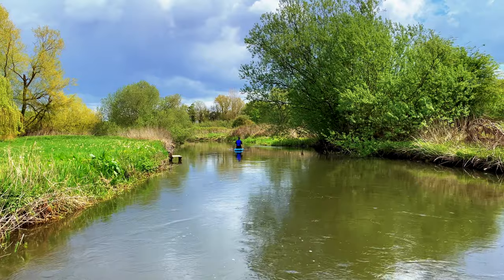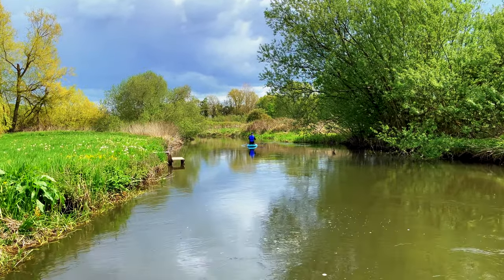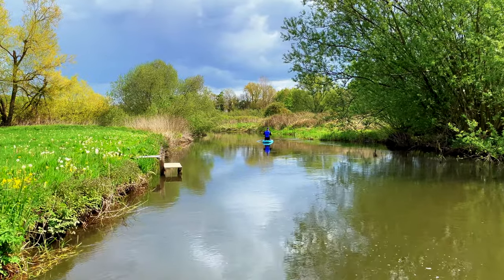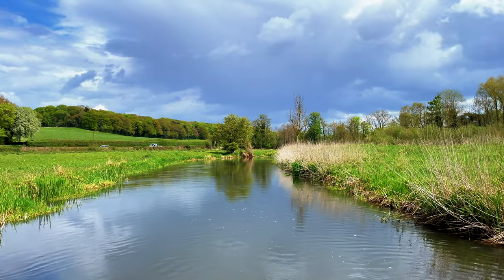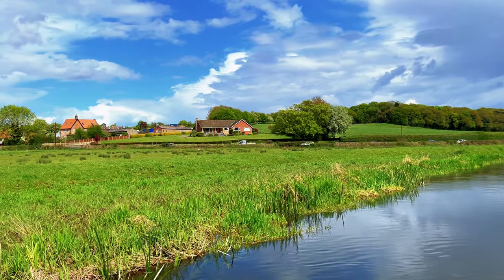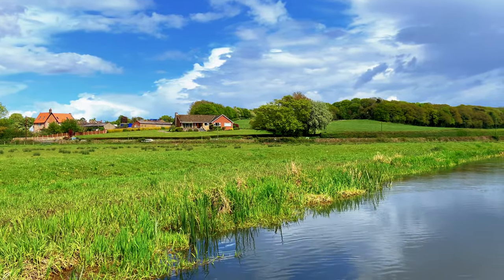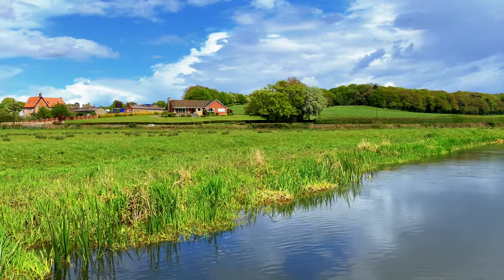And then the river continues like this - very easy, quite open and wide. A couple of bits to navigate but nothing really. Imagine living there, crack open a beer, sit on the balcony. Lovely.